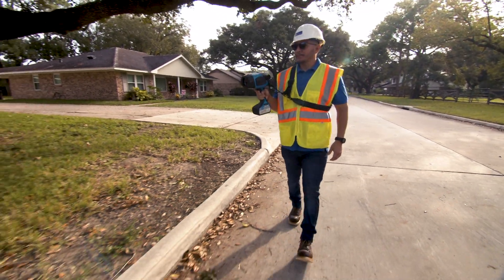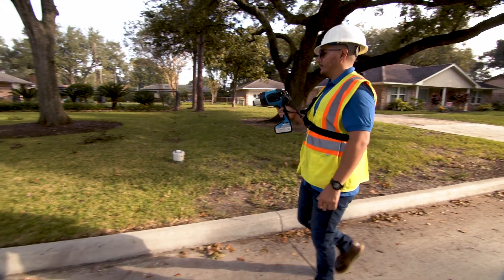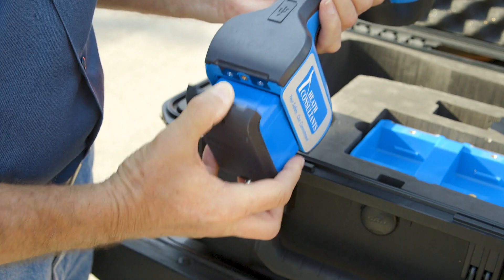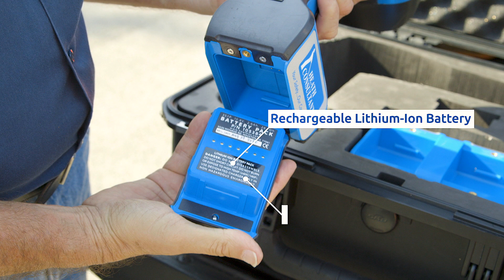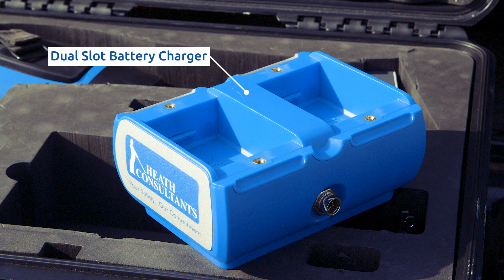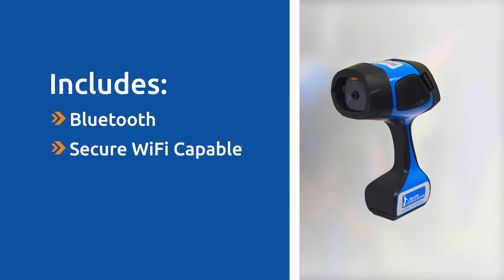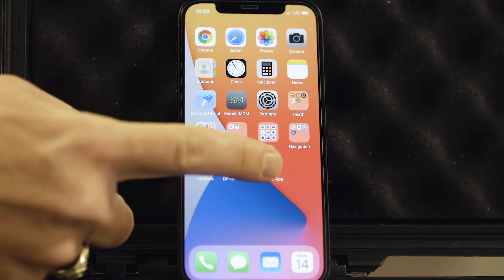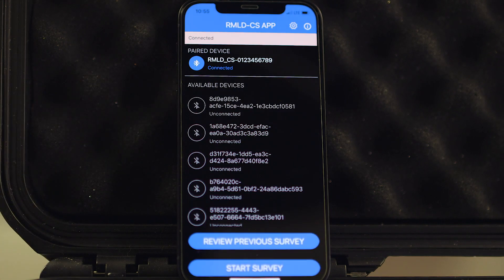The RMLD-CS includes many exciting new features designed to reduce costs and improve performance. For example, the instrument includes a rechargeable lithium-ion battery that provides up to eight hours of operating time when fully charged. The battery charger is included and has two slots for dual battery charging. The instrument also includes Bluetooth and is secure Wi-Fi capable. A companion mobile app can capture survey data using either iOS or Android phones.